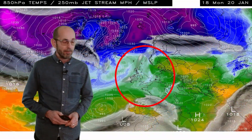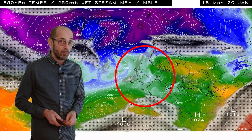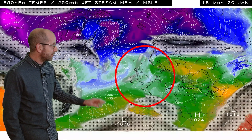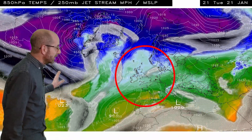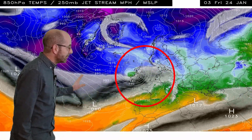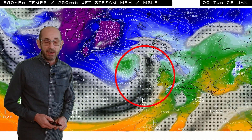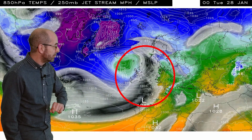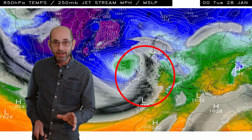Here's the jet stream and upper air temperature sequence. The jet stream, shown by the mottled shaded area, is very fragmented and disorganised to start with, but if we look out to the west it's really getting its act together. That's a very powerful jet stream moving across the Atlantic out of North America towards western Europe, so it's all change through week one.